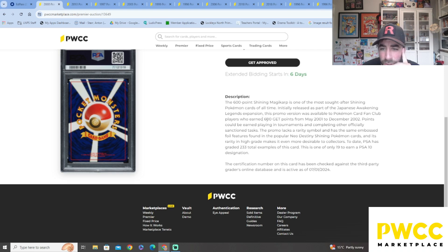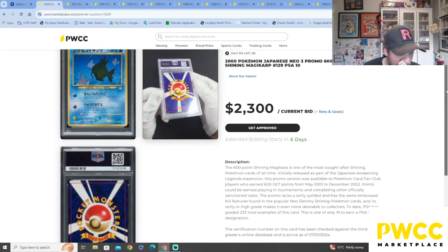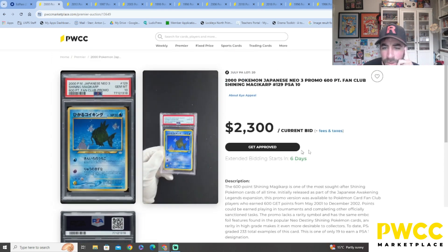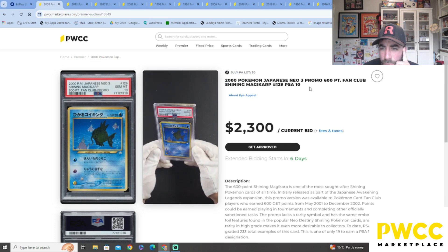This was initially released as part of the Japanese Awakening Legends expansion. This promo version was available to Pokémon Card Fan Club players who earned 600 Get Points from 1 May to December 2002. Points could be earned by playing in tournaments and completing other officially sanctioned tasks. So you had to get the Get Points — I think I did a video on that a while back. There wouldn't be too many people with one of these, especially in a 10.